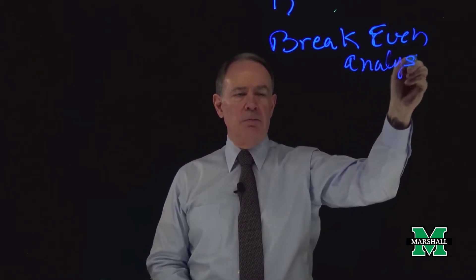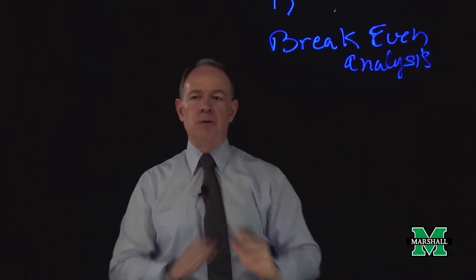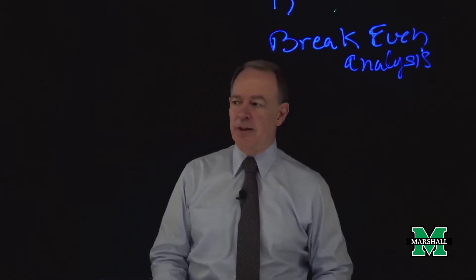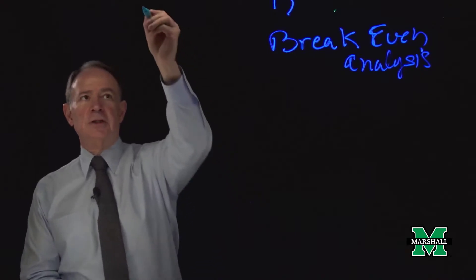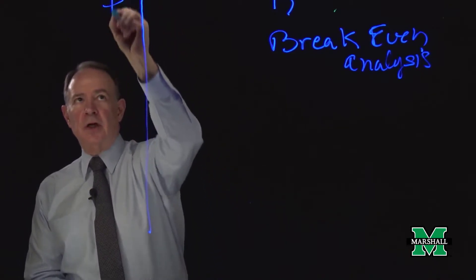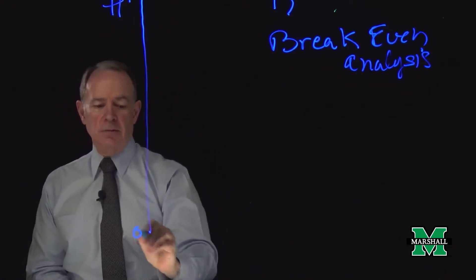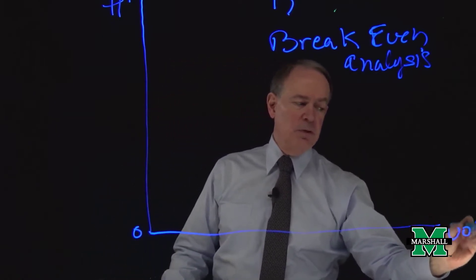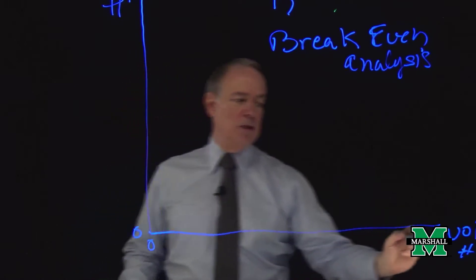Now, if you were in the room, you couldn't necessarily read that because it would be reversed. But you now can read it, barring my handwriting. So what is a break-even analysis? Let's do a little bit of a demonstration. First of all, I have a y-axis which represents dollars — we'll go from 0 to 1,000. And then the x-axis represents volume, or the number of units of products sold. Again, we'll go from 0 to 1,000.